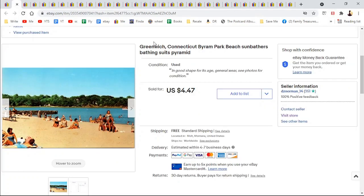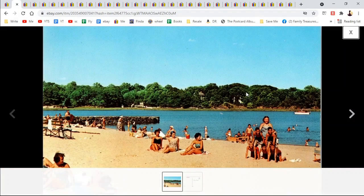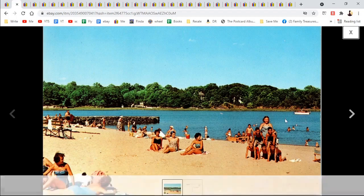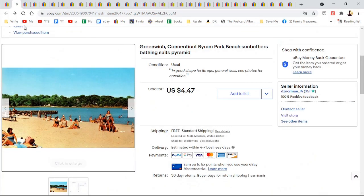Greenwich, Connecticut — Byram Park, sunbathers and pyramid. I added that because some people like postcards of sunbathers, and not everyone has a pyramid, so that's kind of cool. I can still mail that out today. $4.47.